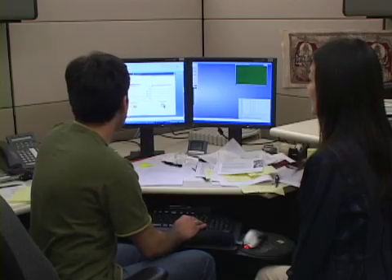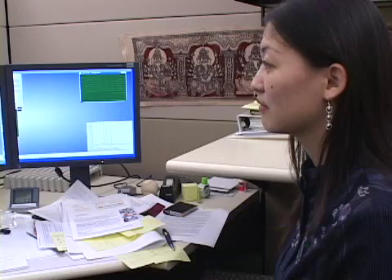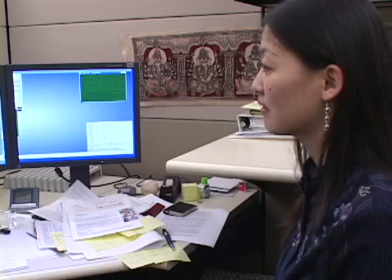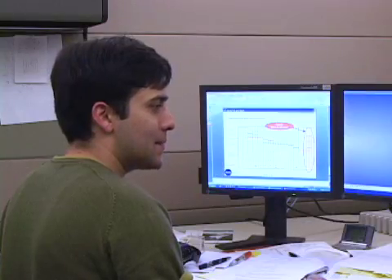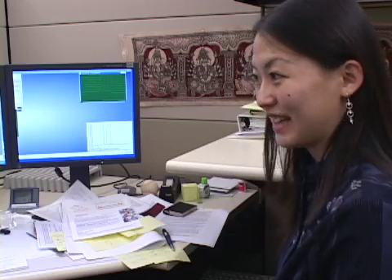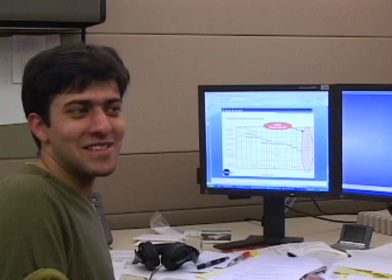Rakesh has really done his homework, but he seems so nervous about his presentation. Surely this is a no-brainer decision for management. Good luck with your meeting today. Okay. Rakesh is all ready — let's see how his meeting with the VP of Engineering goes.